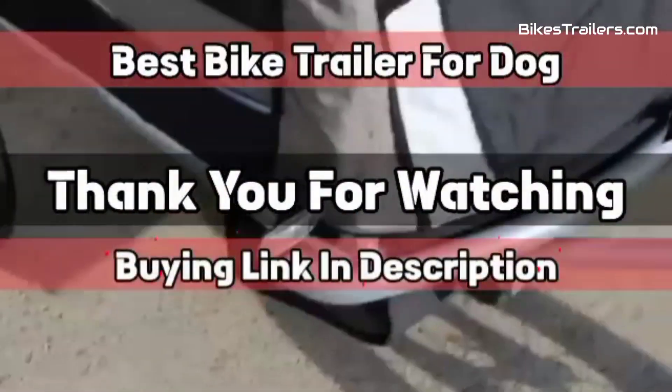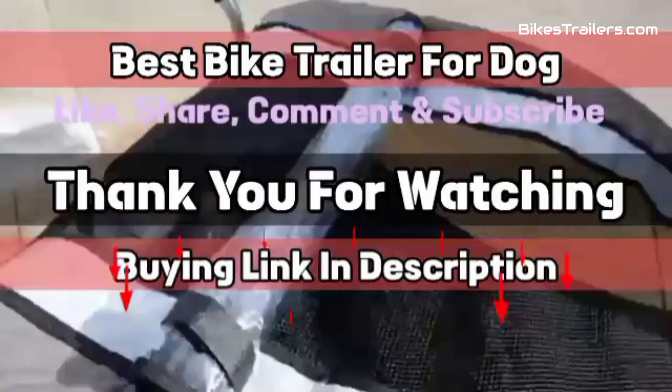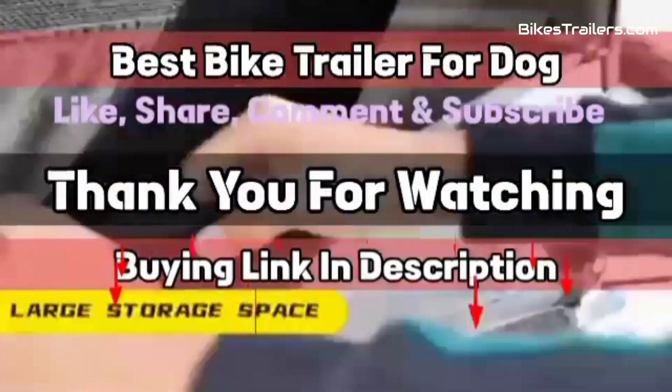Thanks for watching this video. Like, share, comment, and subscribe for more information about bike trailers. The product link is in the description. Subscribe for more videos and press the bell icon.